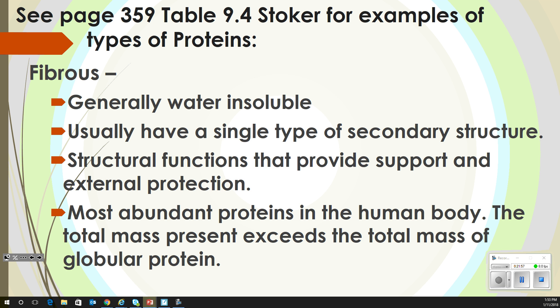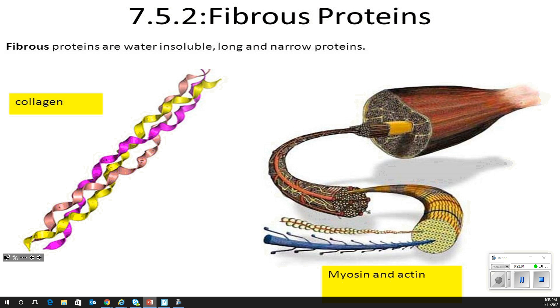In a muscle, you have myosin and actin, and we're going to talk about how those two things work together to get our muscles to contract. Collagen is also a fibrous protein. In older people, if they don't have as much collagen in their face, their skin starts to sag — collagen is what makes your skin elastic and helps hold form.